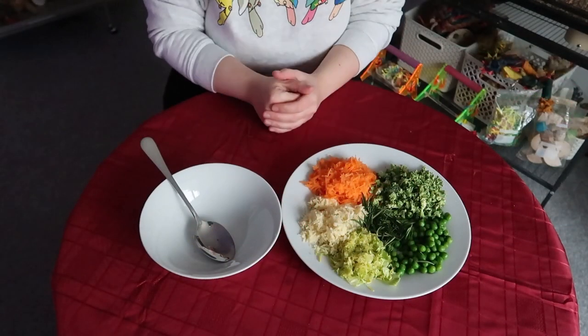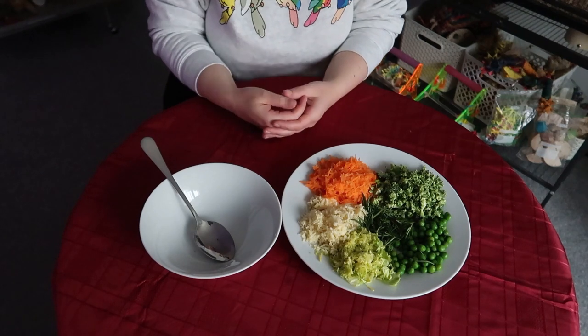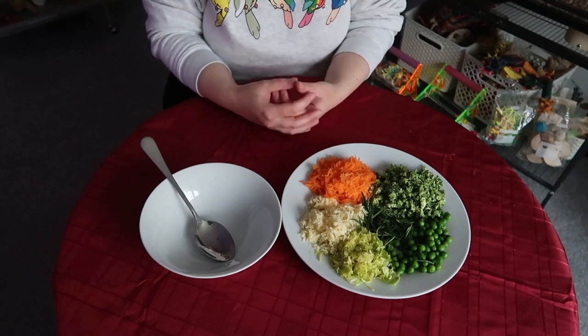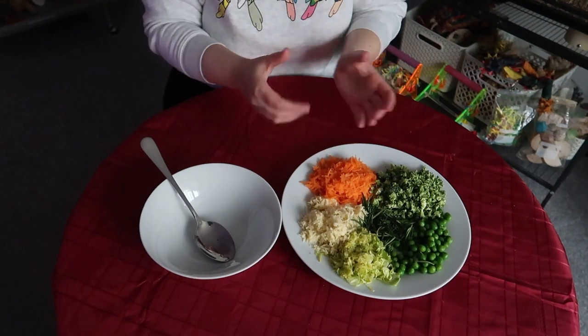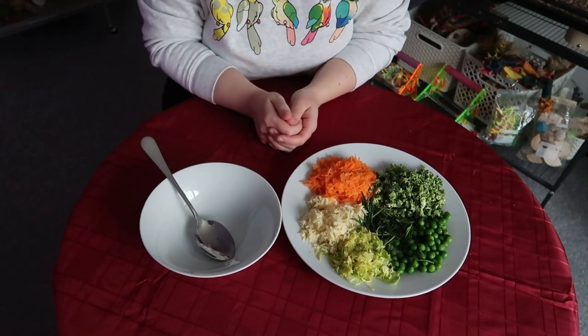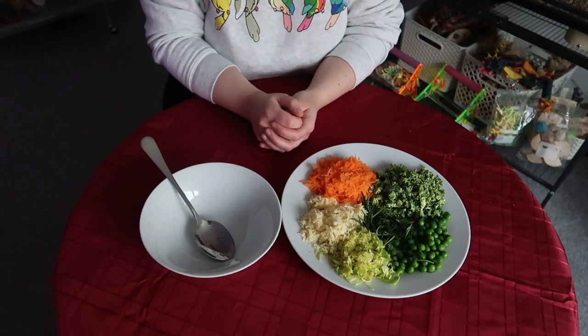First up we have got our Christmas dinner chop. Now every family does Christmas slightly different but I thought I'd show you some of the typical things we have in our Christmas dinner. I've already prepared all the vegetables — if you haven't seen me prepare vegetables before, you can watch my how-to-make-chop video if you want to see the full process.